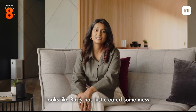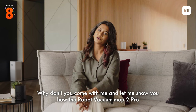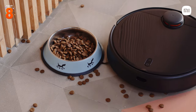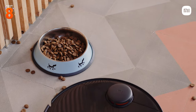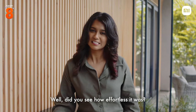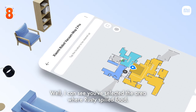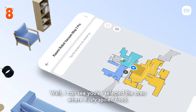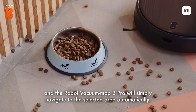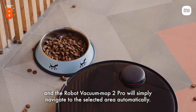Looks like Rusty has just created some mess. Why don't you come with me and let me show you how the Robot Vacuum Mop 2 Pro cleans it efficiently. Did you see how effortless it was? That's so cool. I can see you have selected the area where Rusty spilled food. Yes, all I had to do is press start and the Robot Vacuum Mop 2 Pro will simply navigate to the selected area automatically.